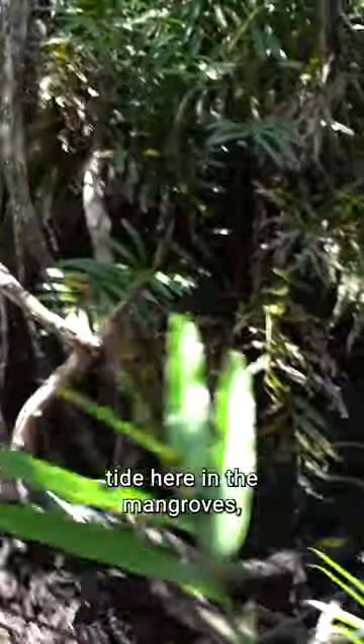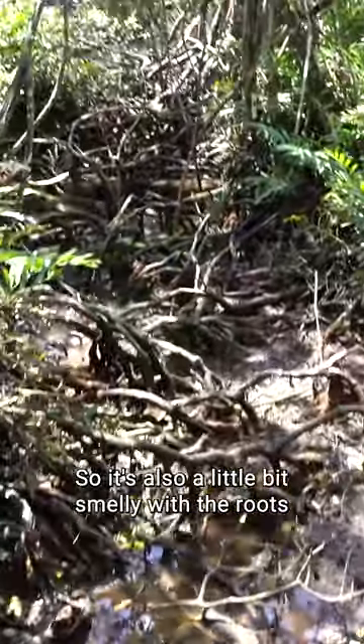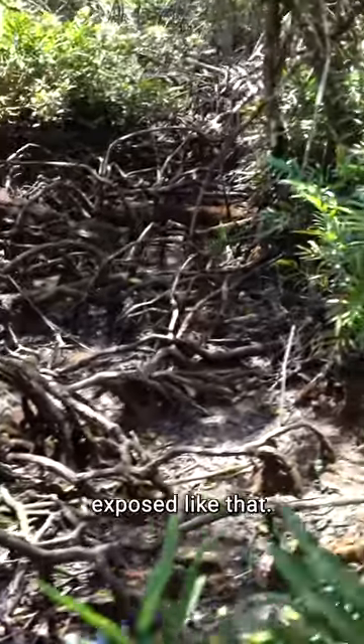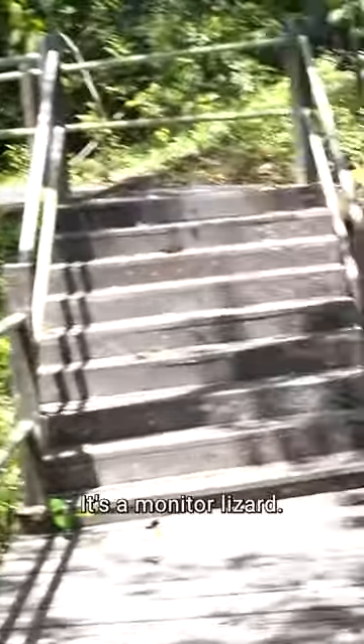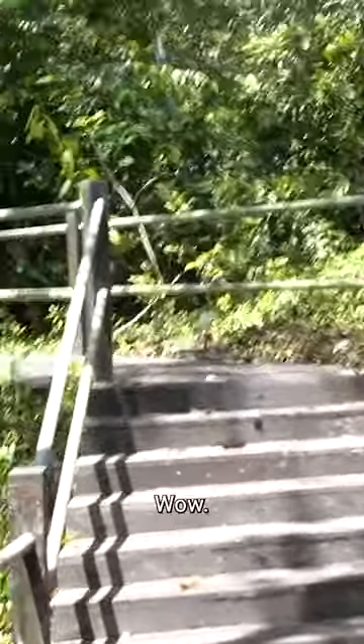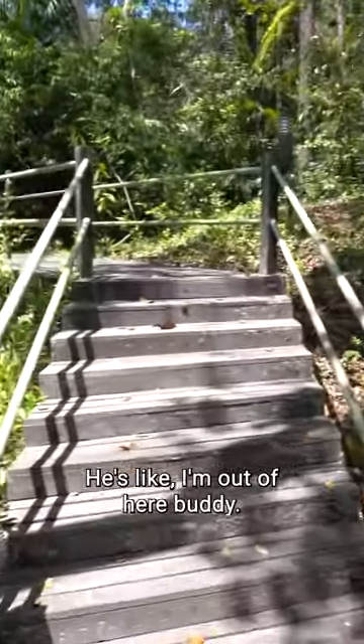It's extremely low tide here in the mangroves, as you can see, so it's also a little bit smelly with the roots exposed like that. There's our first bit of wildlife — it's a monitor lizard! Wow! He was so fast, he's like, 'I'm out of here, buddy!'